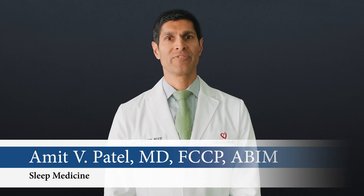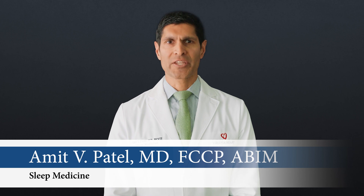Virginia Heart is proud to be on the forefront of sleep medicine interventions. Our most important priority is improvement of the patient's overall quality of life. We work as a team with each of our patients to assess their needs and find a solution that works for them. I'm Dr. Patel with Virginia Heart Sleep Center. Thank you for watching.